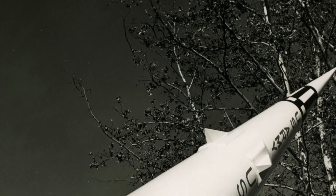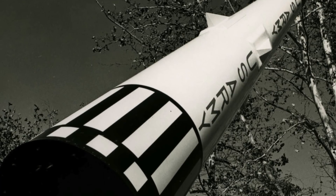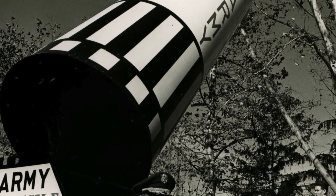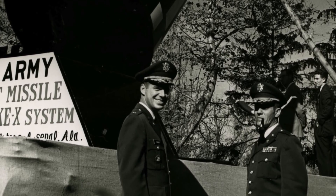What they were testing was the warhead from a W-71 Spartan anti-ballistic missile. And that story goes right back to World War II.